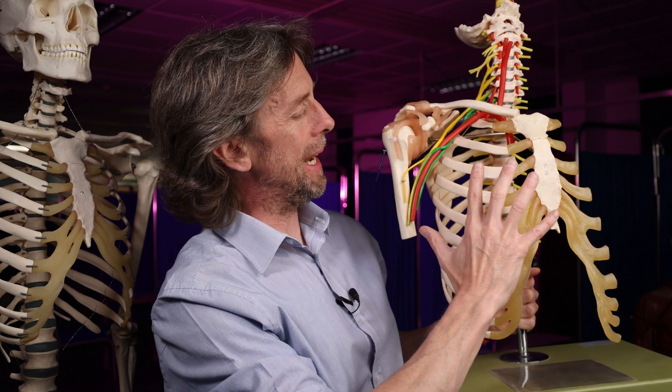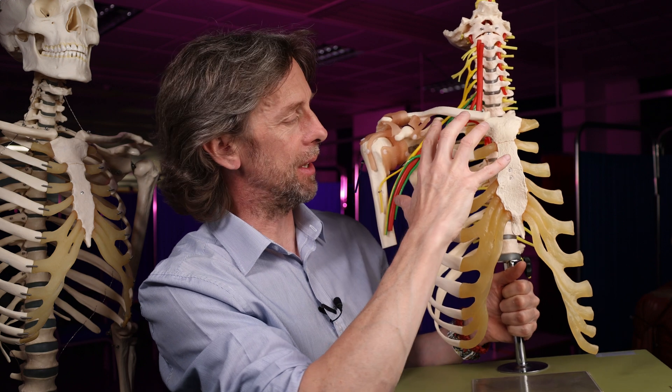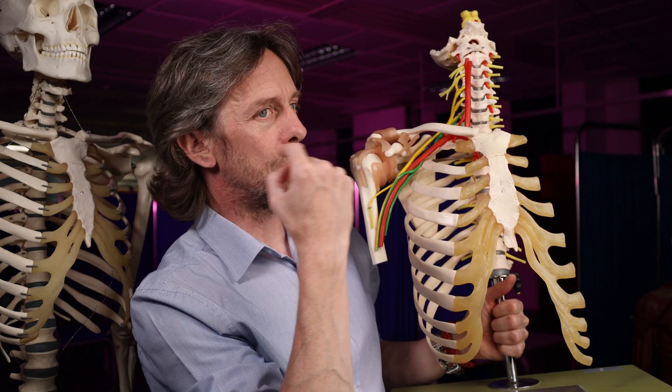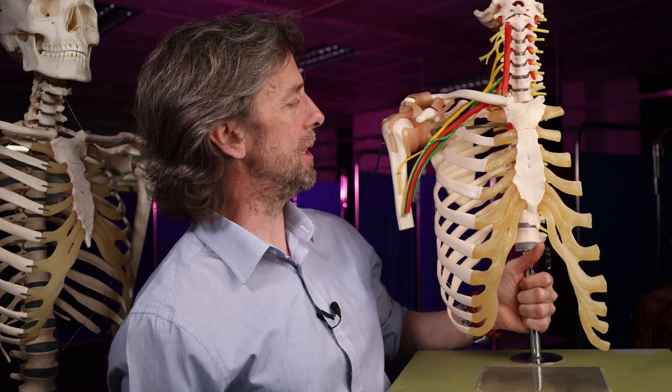The axillary lymph nodes are also draining lymph from the pectoral region, from the breast, from the anterior chest wall — also really important. So there are a lot of lymph nodes here. We've got blood vessels, nerves, lymph nodes, and muscles — everything a healthy person needs.